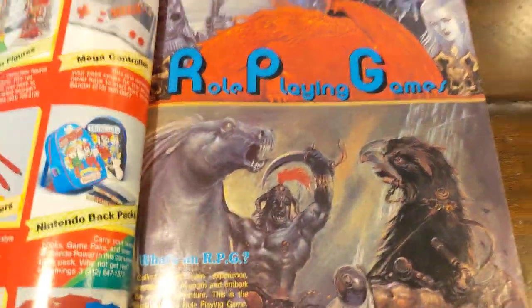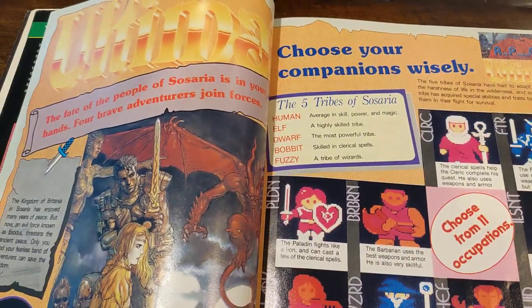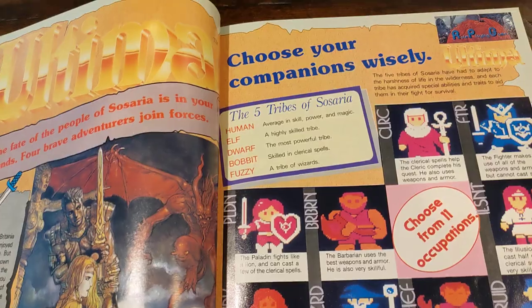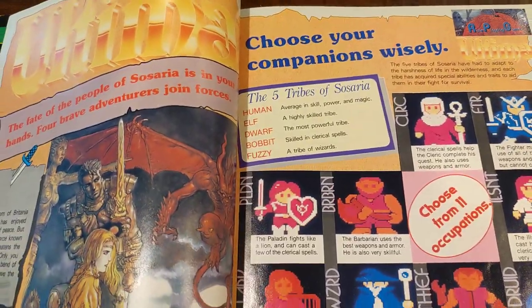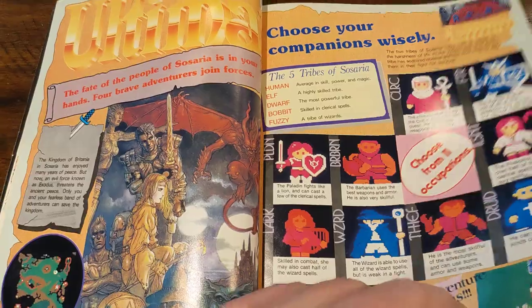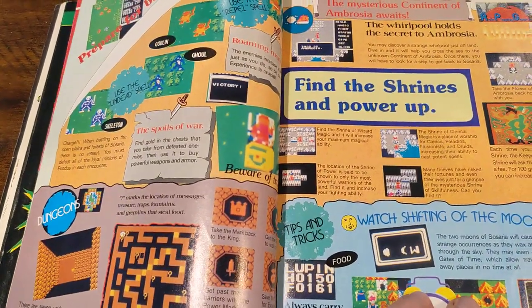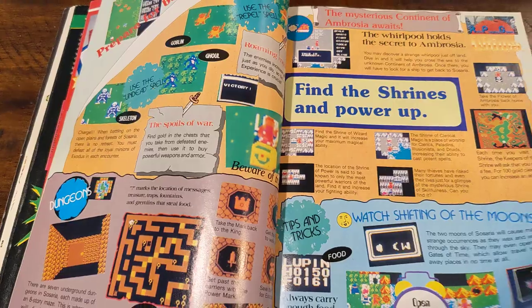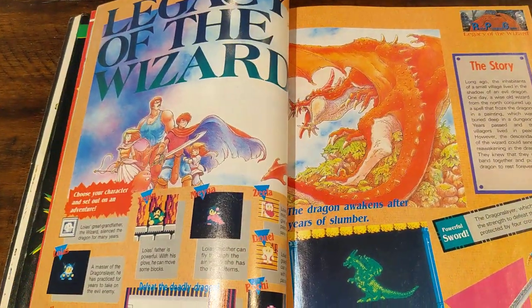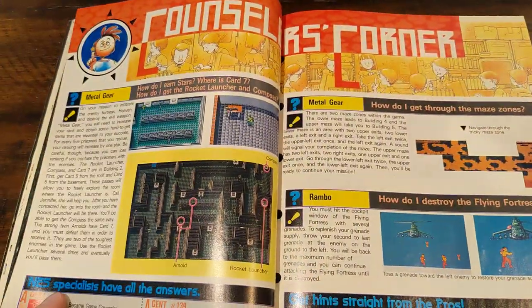This is where they talk about role-playing games, which weren't very big here in the States at the time — they were in Japan. Ultima was primarily a computer or PC game back in the day, and there were several versions of it. But Dragon Warrior, or Dragon Quest, was the first big RPG that I think gained traction here in the States. Some of these early attempts, not so much.